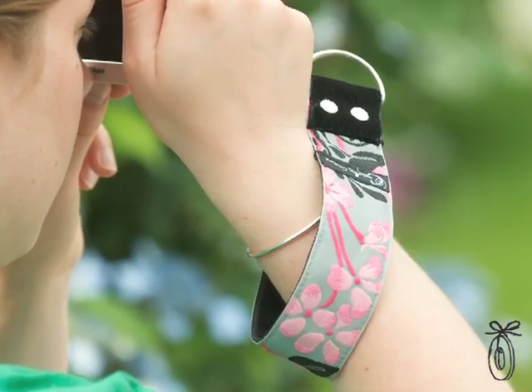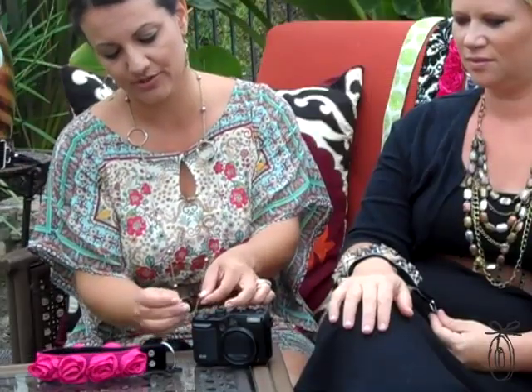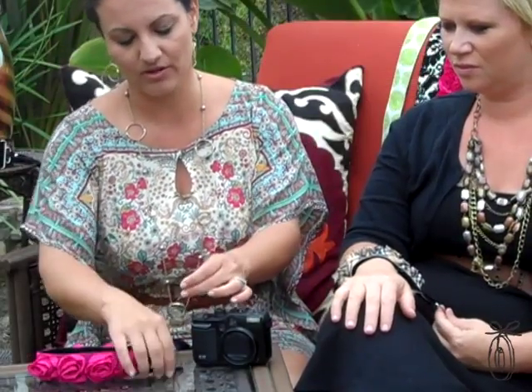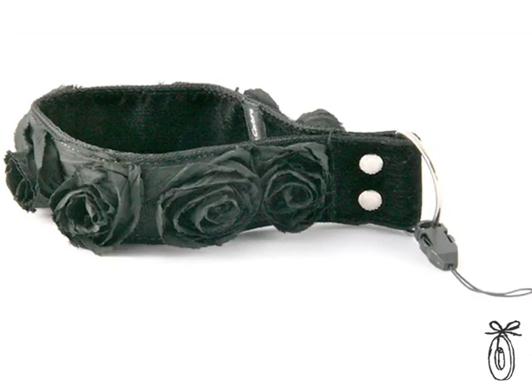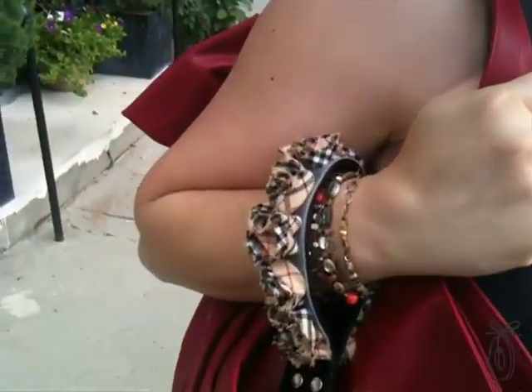Our wristlets are made from the same fine materials and details as our camera strap. You just feed the connector through, slip it through the hole, and like a snap you have a cute camera strap. From bohemian to classic chic, we've made sure there's a style for everyone.